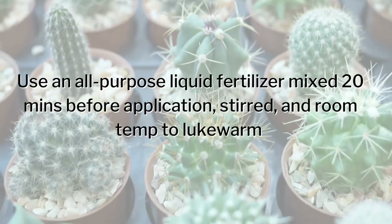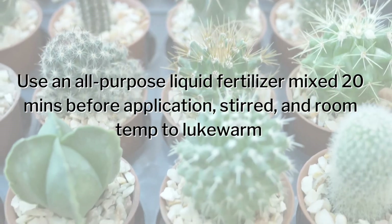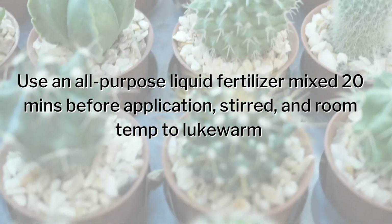Step two: mix your liquid fertilizer — or granular dissolved in water — 20 minutes prior to fertilizing or watering your plants. Do this every single time you water. Aim for an all-purpose fertilizer. The reason to mix it ahead of time is to allow the fertilizer to fully dissolve and reach its most bioavailable state, properly dispersed throughout the watering container. If you can leave it overnight, that's even better.